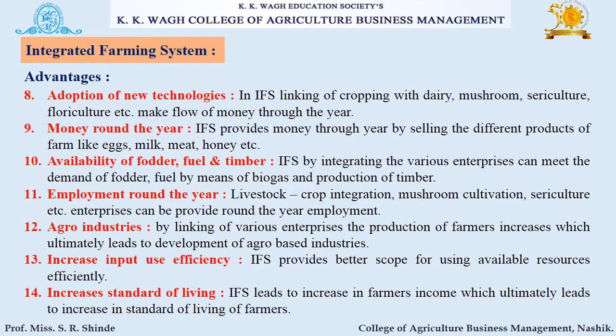The next advantage of IFS is adoption of new technologies. In IFS, linking of cropping with dairy, mushrooms, agriculture, floriculture, etc. ensures a flow of money throughout the year. IFS provides money year-round by selling different farm products like eggs, milk, meat, and honey.